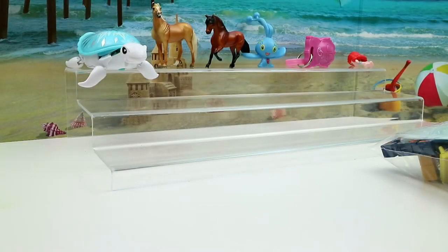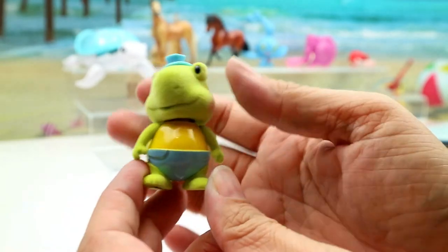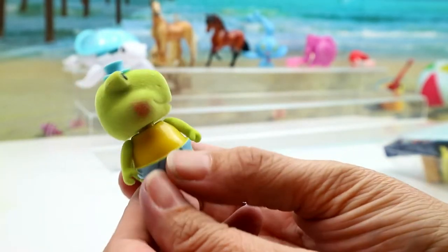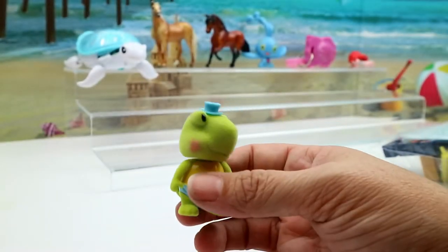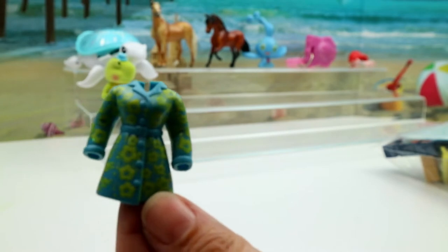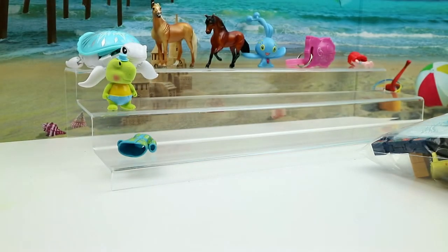I think we got a Woodsy — isn't this a Woodsy? Yeah, it's a little turtle! I think I might have one of those already, but it's cute that we got one of the Woodsies as a little one out of the blind bag.